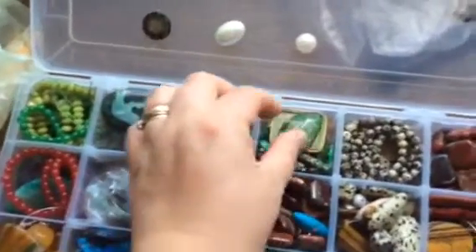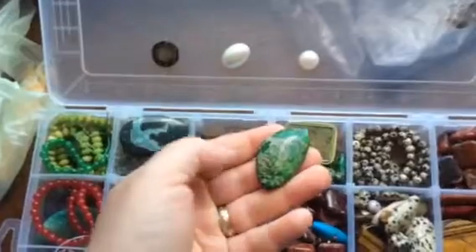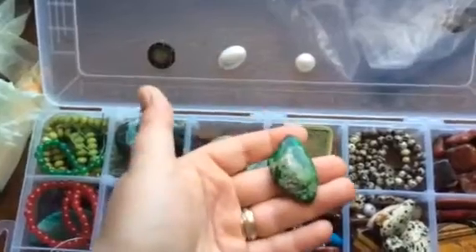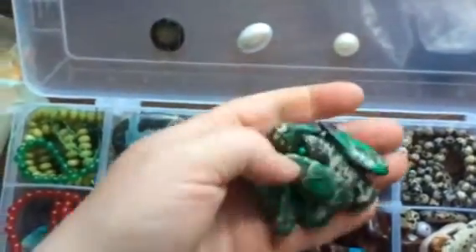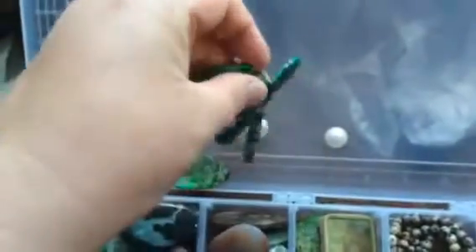If you fancy any of these stones and would like a piece of jewelry with one of them, you can let me know and I'll tell you what I can do with that. This one is a jasper — a picture jasper. There are some more beads which could become a necklace of some sort.